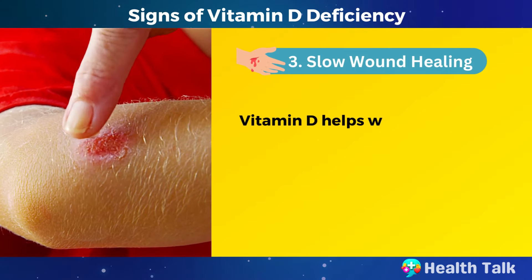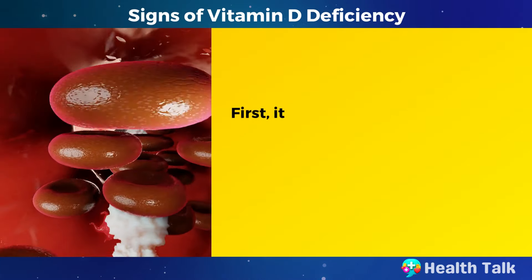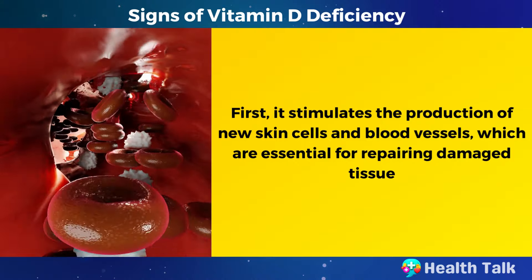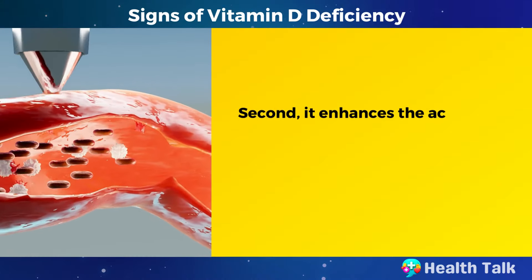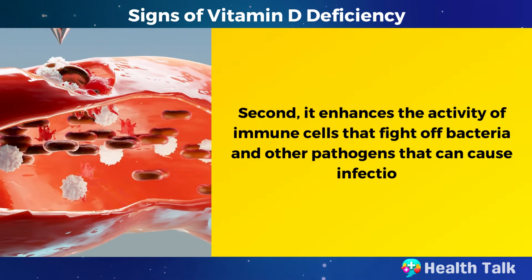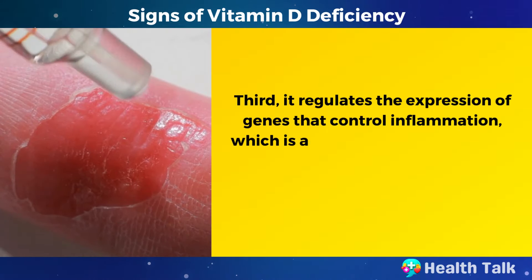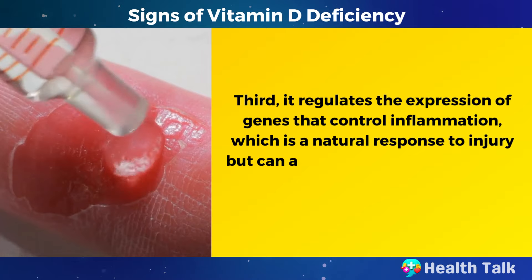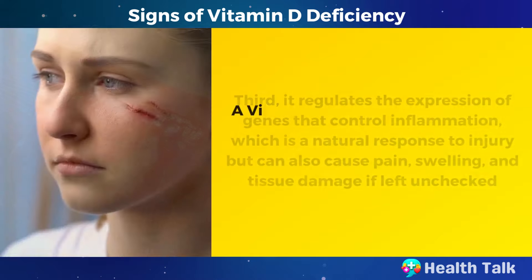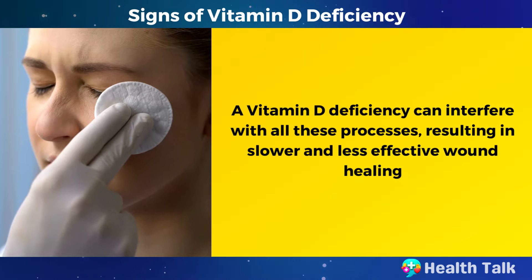Number 3: Slow wound healing. Vitamin D helps wound healing in several ways. First, it stimulates the production of new skin cells and blood vessels, which are essential for repairing damaged tissue. Second, it enhances the activity of immune cells that fight off bacteria and other pathogens that can cause infection. Third, it regulates the expression of genes that control inflammation, which is a natural response to injury but can cause pain, swelling, and tissue damage if left unchecked. A vitamin D deficiency can interfere with all these processes, resulting in slower and less effective wound healing.